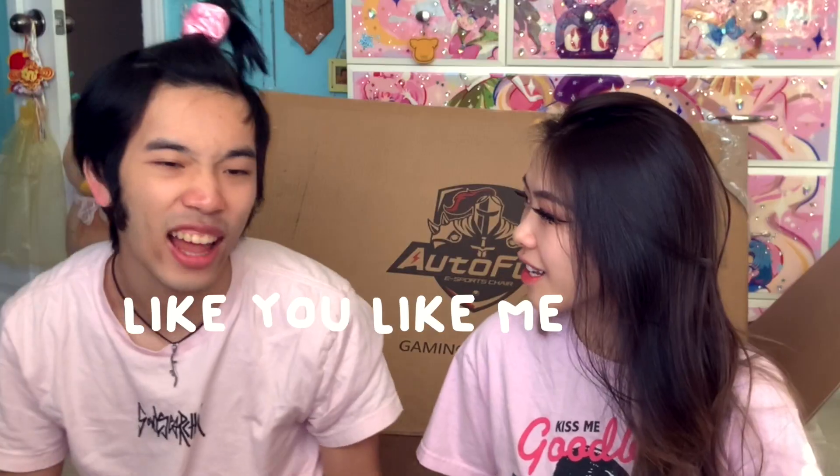Can you sit next to me? Do you like me? No! Why? No! Hello everyone! Today we have Andrew, my boyfriend.